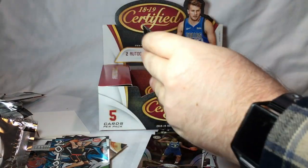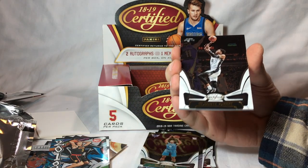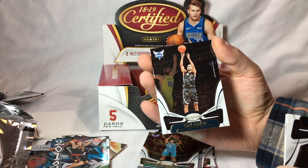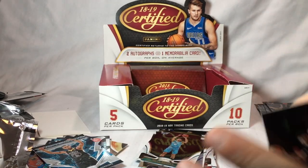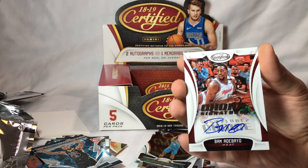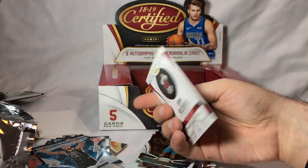Last pack — mojo! Miles Bridges and Dj'Ontae Murray. Tony Parker. Stephen Curry, Energizers. And Bam Adebayo autograph — Choice Signature, numbered 153 of 199. So got one on-card auto, one Choice Signature, and one relic.